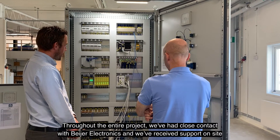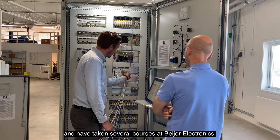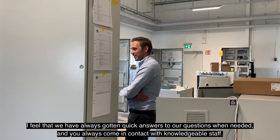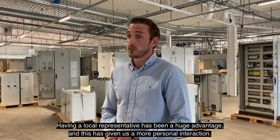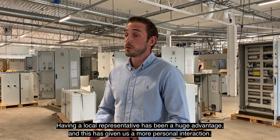Under hela projektets gång har vi haft nära kontakt med Bayer Electronics och fått support på plats, och även haft mycket utbildningar hos Bayer Electronics. Vi upplever att vi alltid har fått snabba svar på våra frågor vid behov. Det är kunnig personal man kommer i kontakt med. Det har varit en stor fördel att ha en lokal representant, och det blir mer personligt på något sätt.